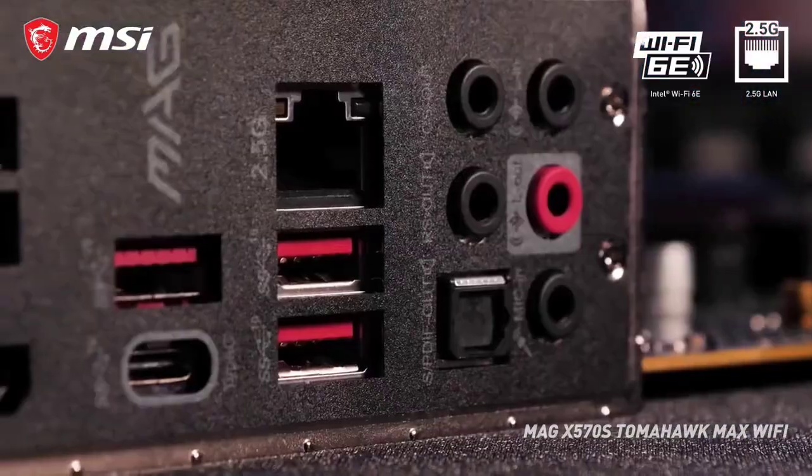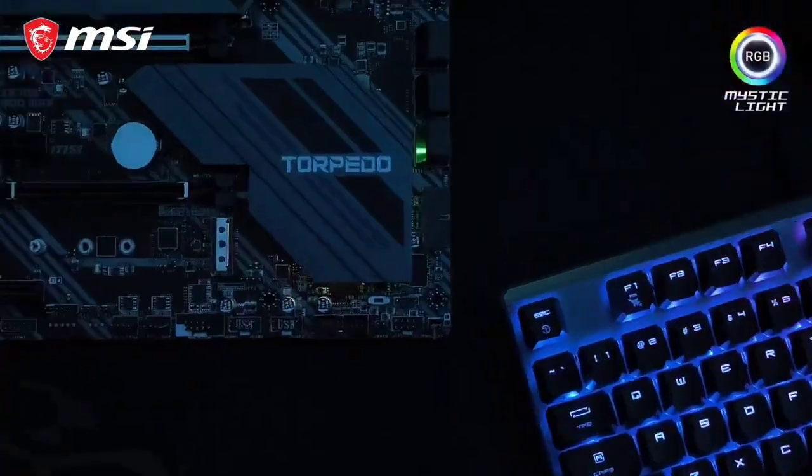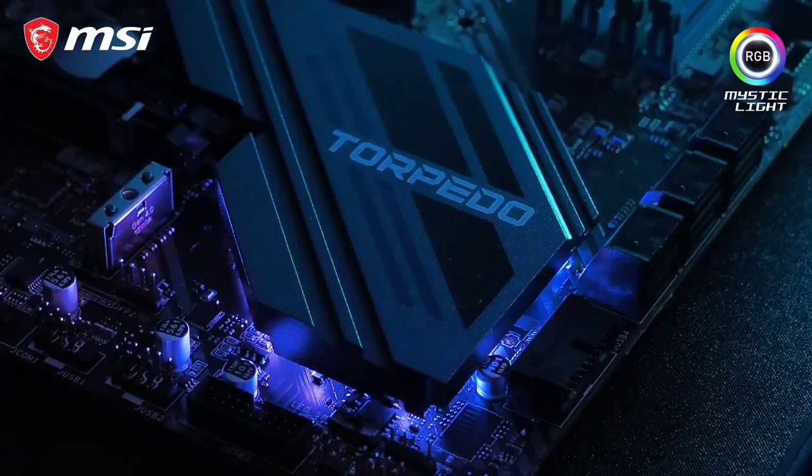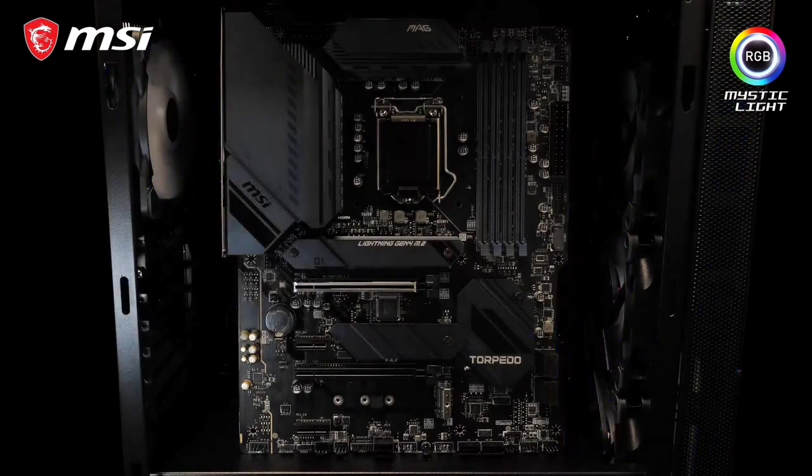The motherboard has a 12-phase power design where each phase uses 68 amps. Additionally, this is accompanied by an integrated current and temperature monitoring system, which is an excellent tool against overheating and voltage spikes.